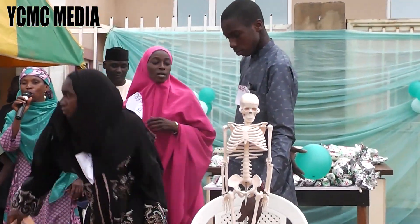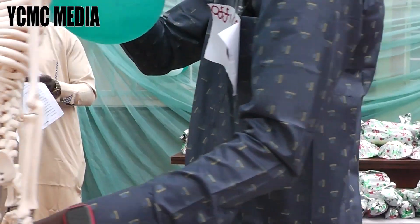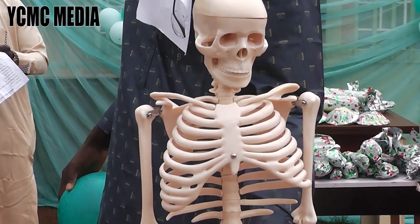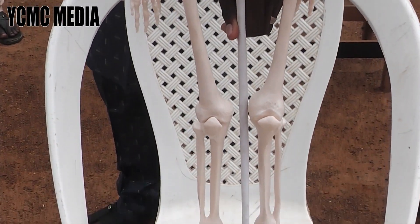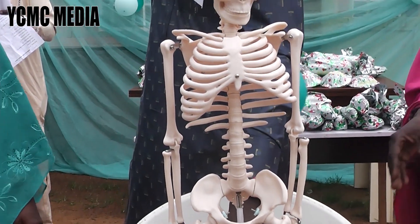So now we know how our body works and what makes it work effectively. What makes it work effectively are the bones which they have described — from the skull to the ribs, to the hands, to the legs, and all their names.